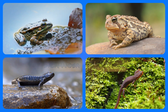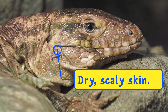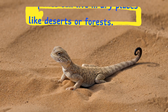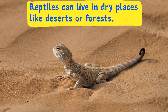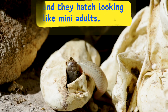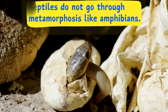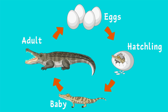Now let's talk reptiles. Reptiles have dry, scaly skin that helps keep moisture inside, which means they can live in dry places like deserts or forests. Their eggs have tough shells that look like leather and they hatch looking like mini adults. Reptiles do not go through metamorphosis like amphibians do — no tadpoles, just baby reptiles that grow into adults.